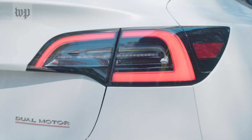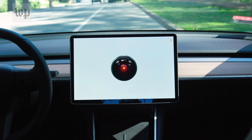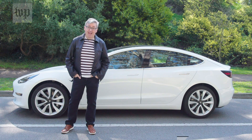This car doesn't just have an alarm — it has an all-seeing eye with a scary soundtrack. I'm Washington Post tech columnist Jeff Fowler, and I'm going to show you how new cars use built-in cameras to catch potential crimes in the act. I'm going to pretend to be a bad guy and show you how.